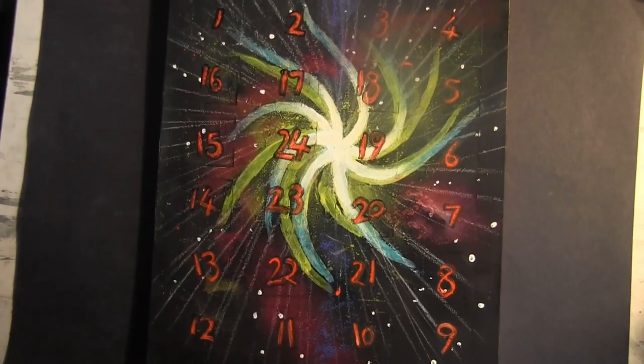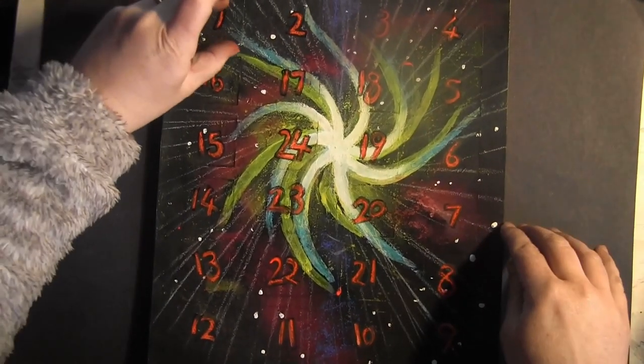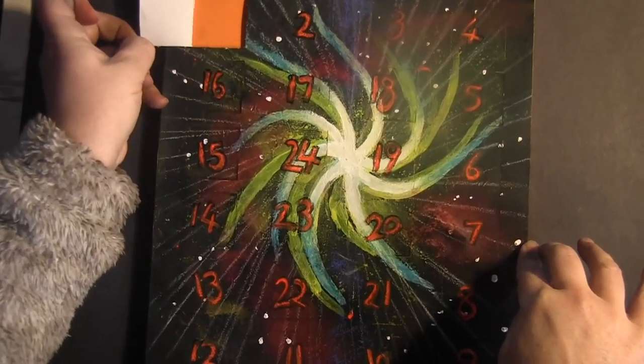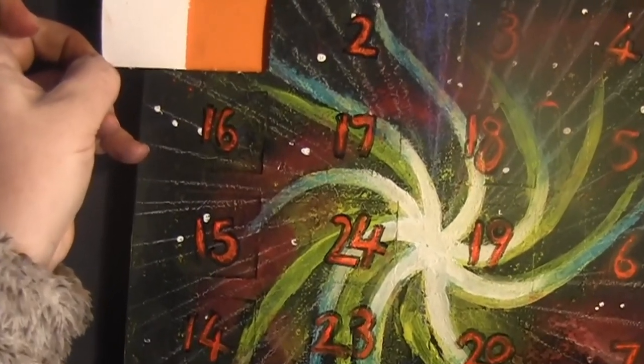Hello, this is my advent calendar and I'm going to do a picture every day and some of them, probably not all, will have little videos after them as well.